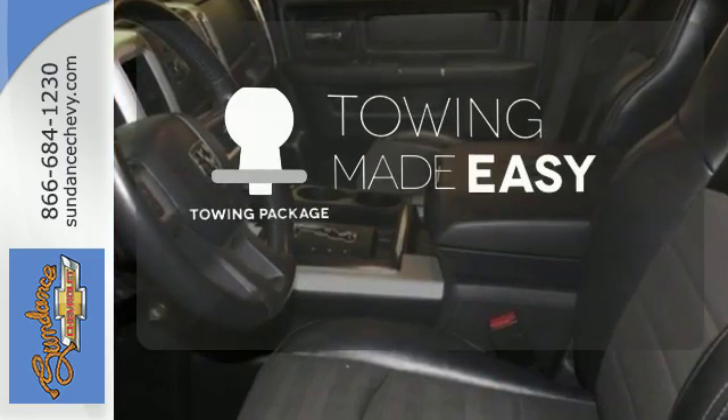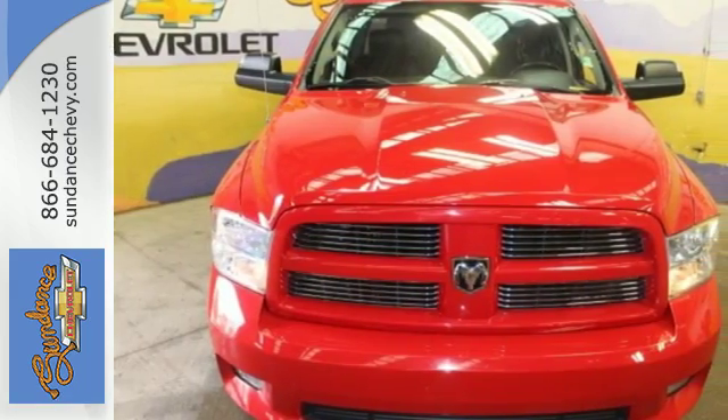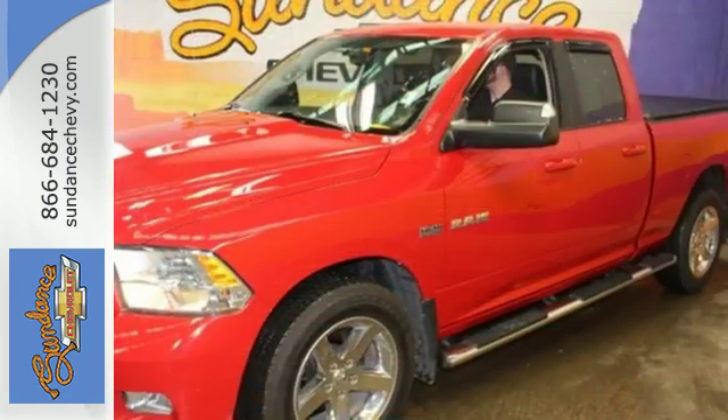The towing package is a must-have for anyone on the job. This rock solid Ram 1500 is durable and rugged, yet smooth and comfortable, and handles like a dream.